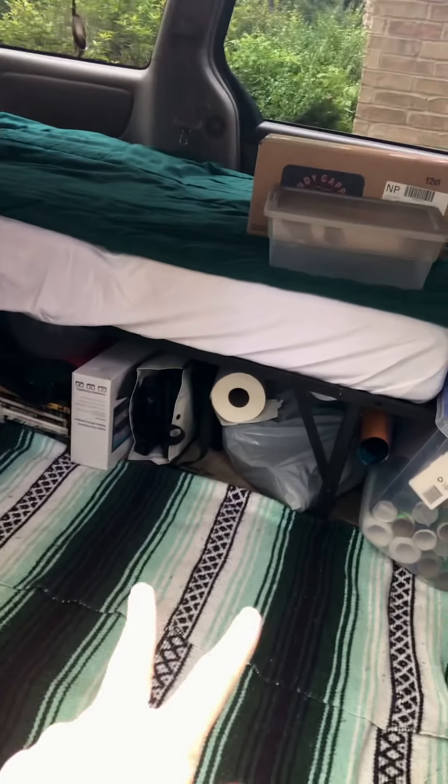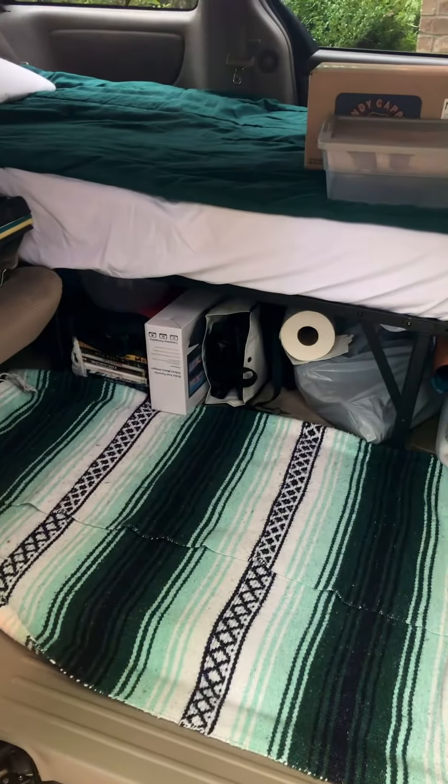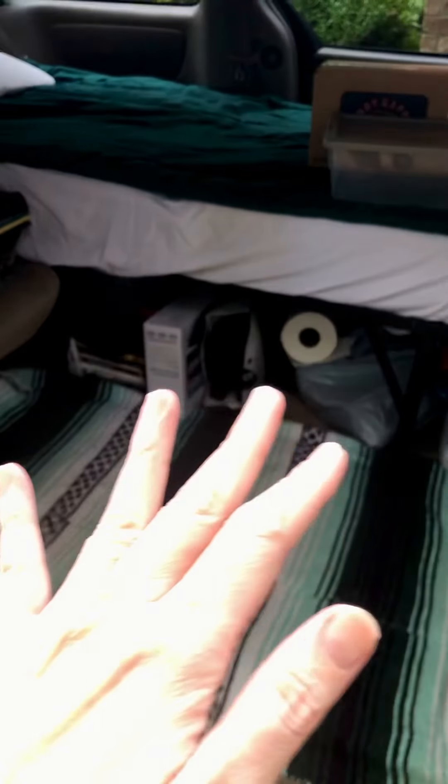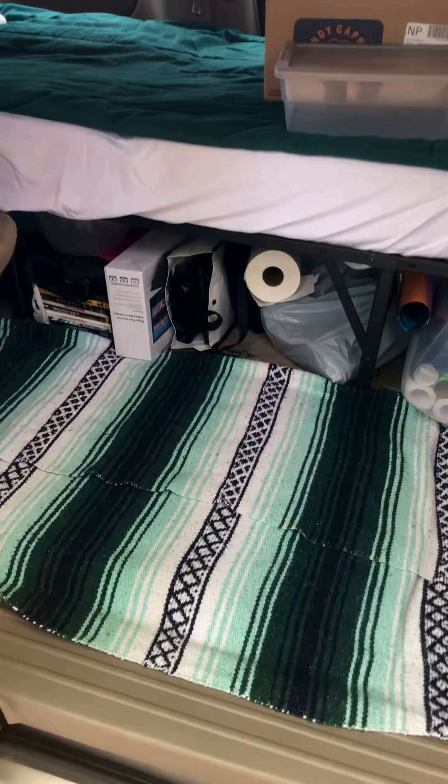I did go ahead and take out that middle seat. I liked having it there to use as a tabletop, but it made it very difficult to get to and access all of the storage underneath and the things that I needed to get to.